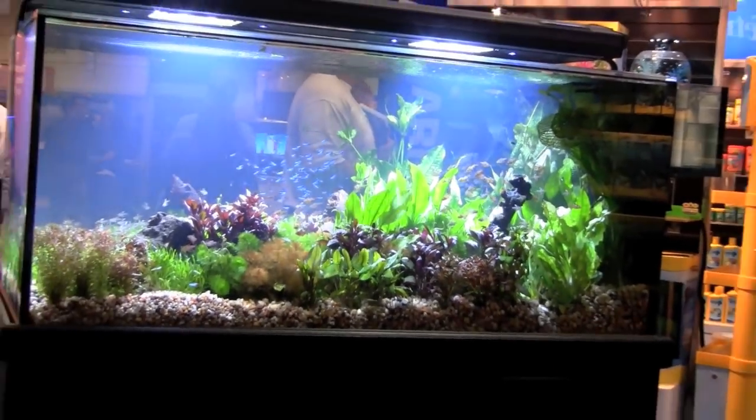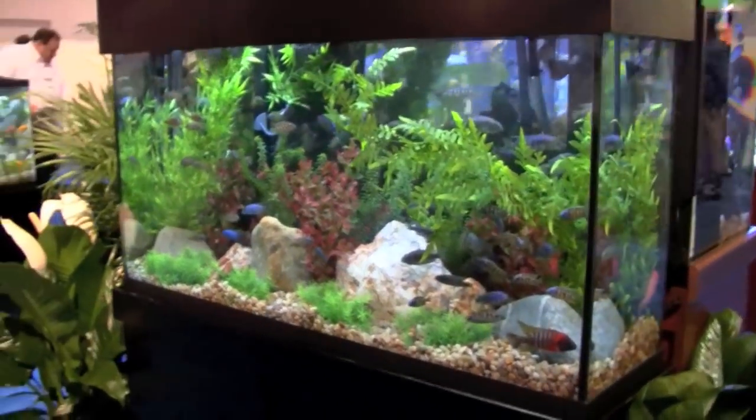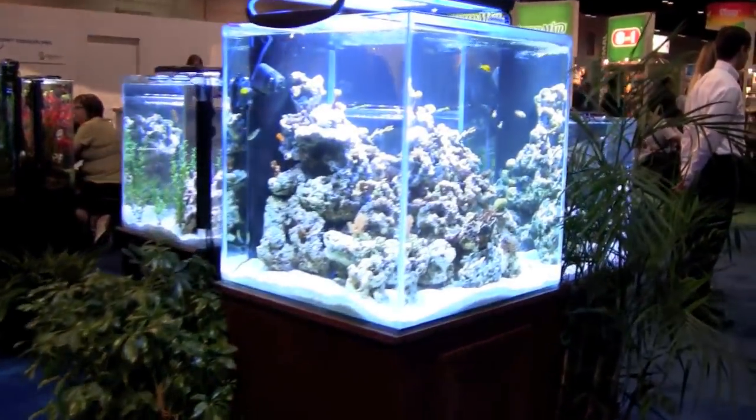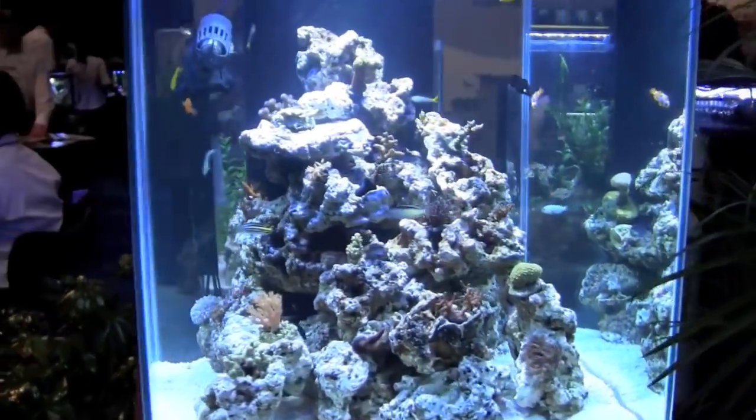This has been just a small sample of all the products and all the manufacturers on display at Global Pet Expo in 2011. I hope to get a chance to return next year and see it all again.